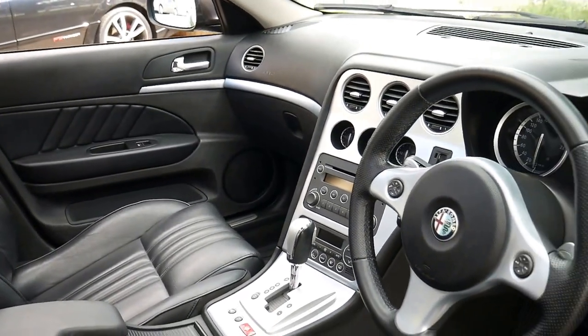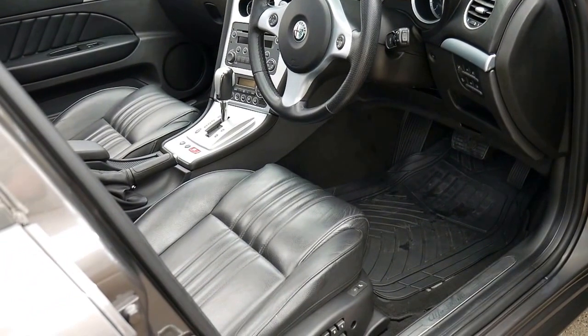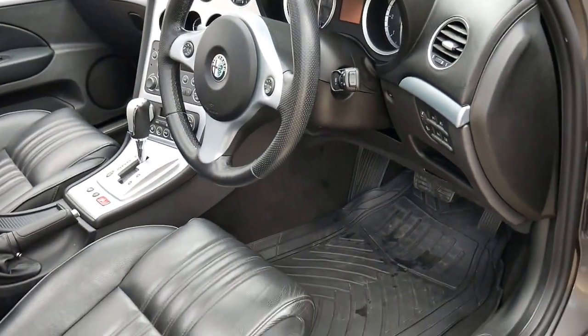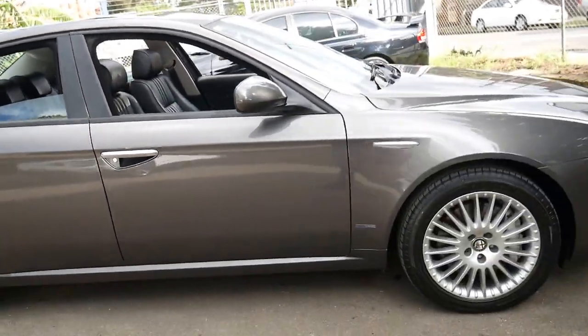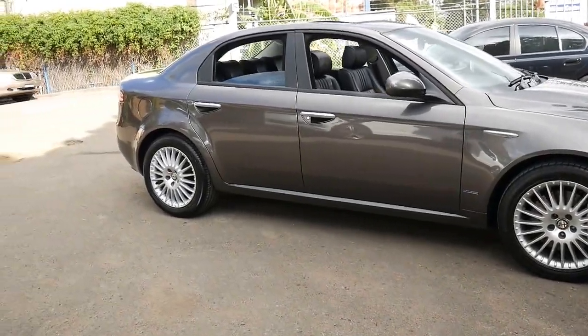It's fully automatic and it's got an impeccable service history — probably one of the best service histories I've seen on an Alfa Romeo. It's got Michelin tyres and the original wheels. If you've been looking for an Alfa 159, this really is a particularly good car.